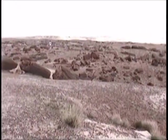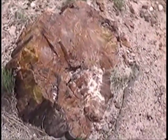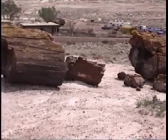With time, the wood of these trees has been replaced by mineral silica provided by volcanoes that have not yet been found. Minor minerals such as iron, manganese, and carbon add the rainbow of colors.